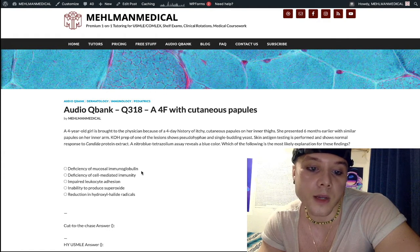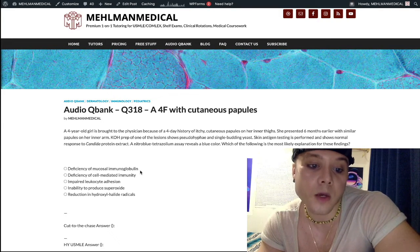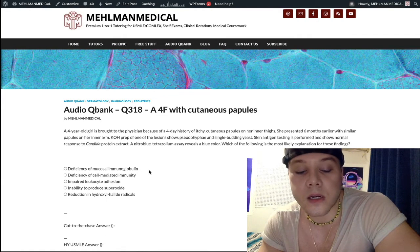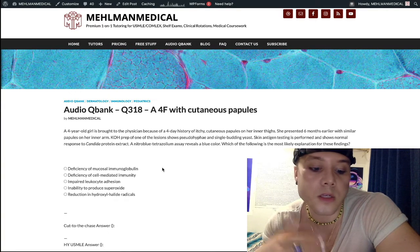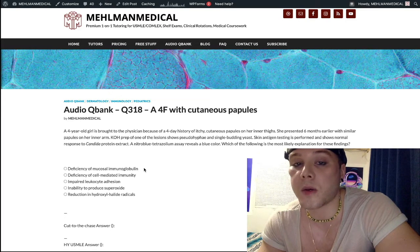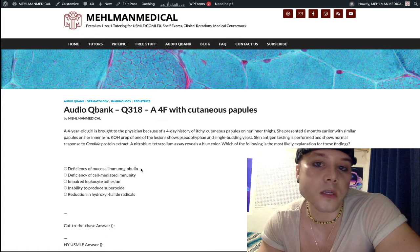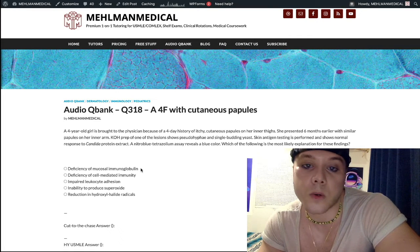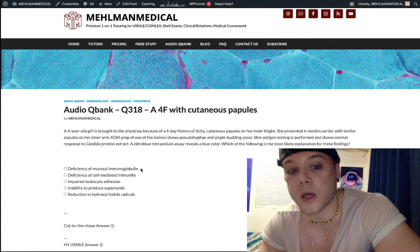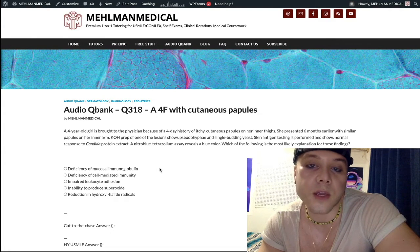Deficiency of mucosal immunoglobulin is the wrong answer. This refers to IgA deficiency. Classically, it would be a teenager or older with recurrent sinopulmonary infections — recurrent sinusitis, recurrent pneumonia. They can mention reactive airway disease, asthma, eczema, or rhinoconjunctivitis. They can also give you other autoimmune diseases like vitiligo or pernicious anemia, history of giardia, or history of anaphylaxis after a blood transfusion. That's IgA deficiency — not the case here.